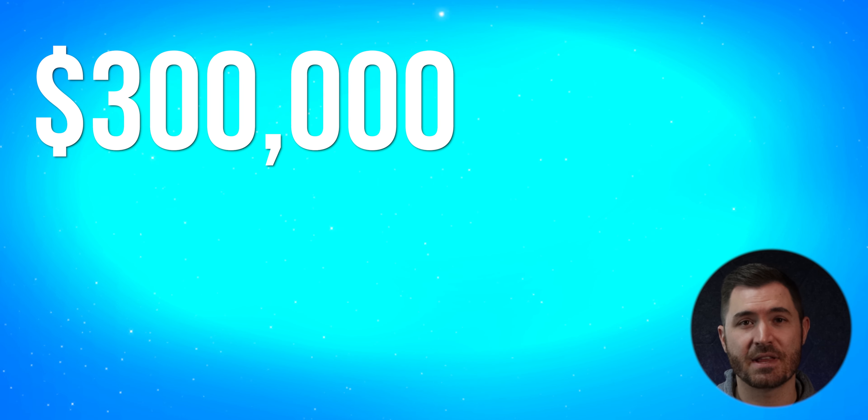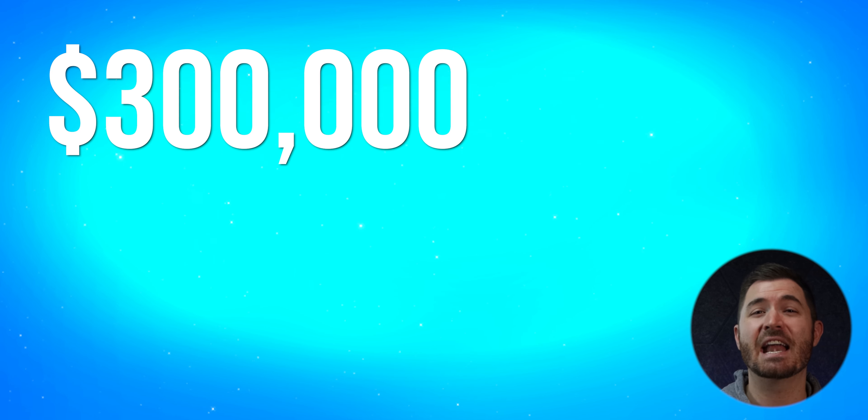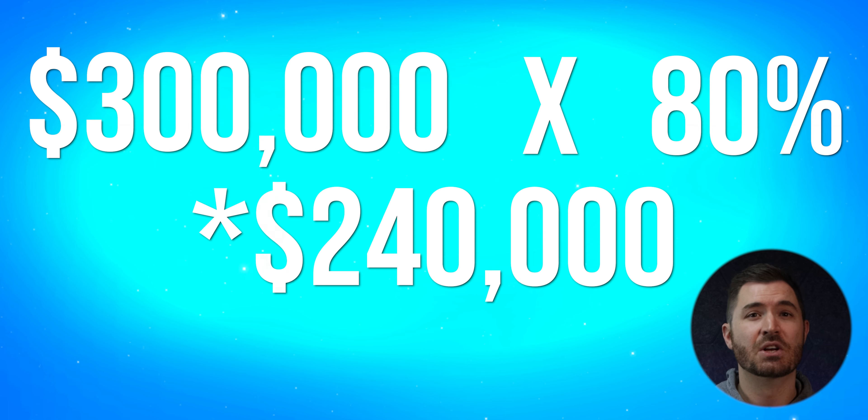Let's say your property is worth $300,000 and appraises for $300,000. A bank will write you a check for up to 80% of that — or $225,000. So assuming you bought and fixed up the property for less than $225,000, the bank gives you that check, you pay off the initial lender plus interest. A common question is: what if it doesn't appraise for enough? These next three steps will make that not an option.